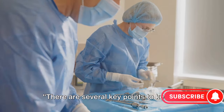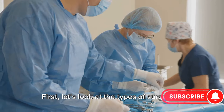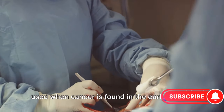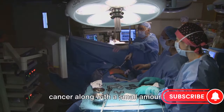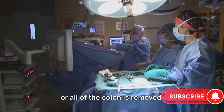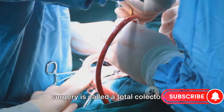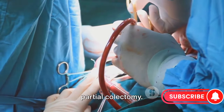There are several key points to keep in mind about colorectal cancer surgery. First, let's look at the types of surgeries. One method is a local excision, which is used when cancer is found in the early stages — this procedure involves removing the cancer along with a small amount of surrounding tissue. Another type is a colectomy, where part or all of the colon is removed. If the entire colon is taken out, the surgery is called a total colectomy; if only part is removed, it's known as a partial colectomy.